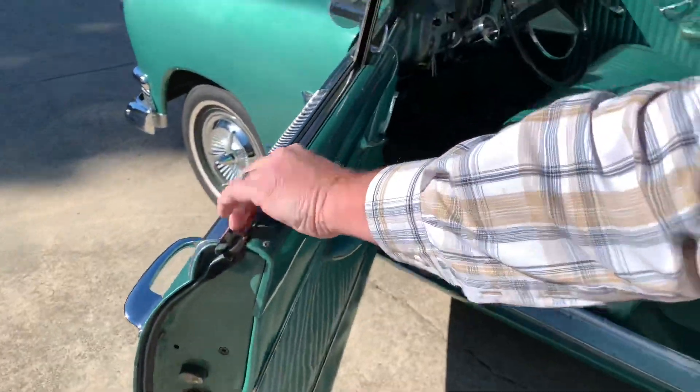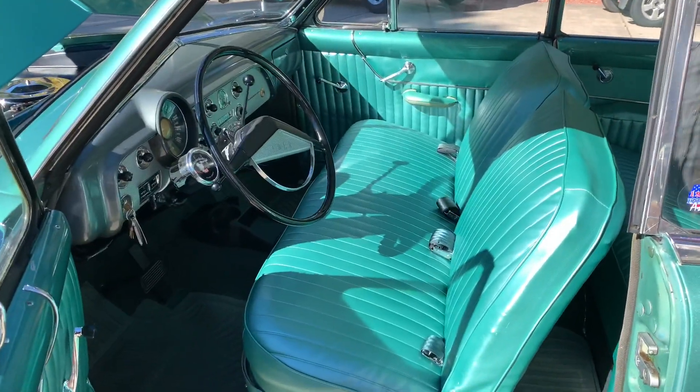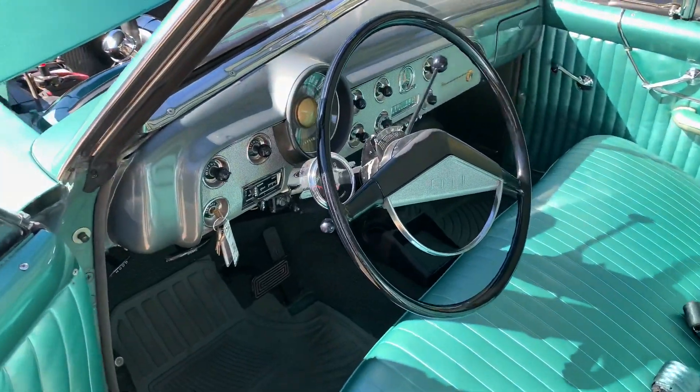Interior looks like it's been updated. And this is believed to be a 34,000 mile car. We have some documentation backing that up.